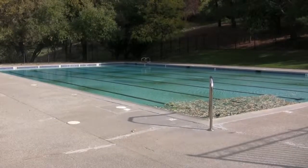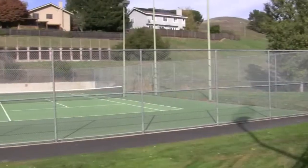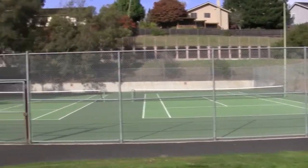Like Greenbrook, it has its own clubhouse, swimming pool, tennis courts — those amenities that families like today.